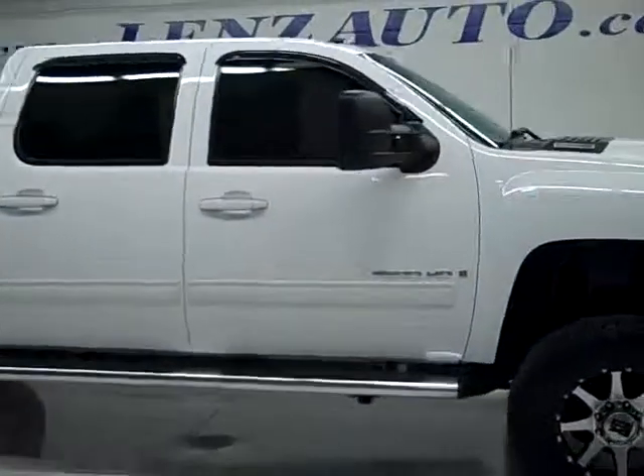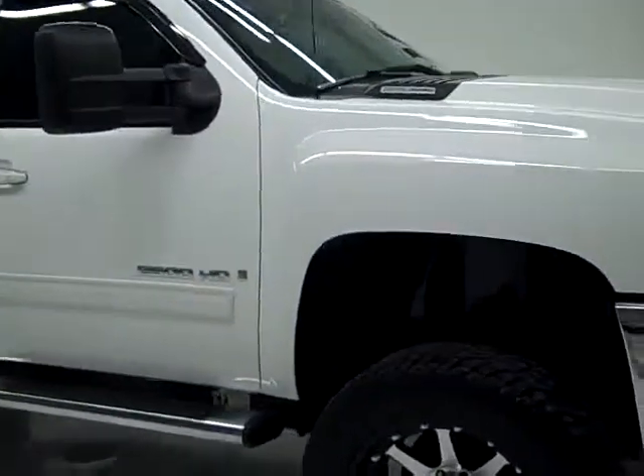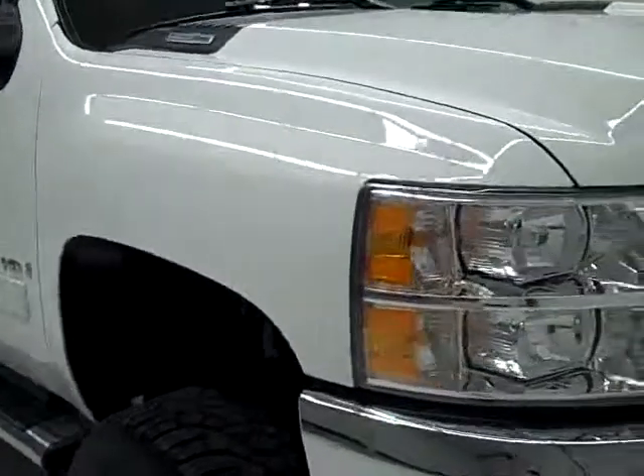This is stock number 19896, a 2009 Chevrolet 2500 Crew Cab Short Box. This truck is a 6.6 liter Duramax diesel, and from this video you'll be able to tell that this truck is extremely clean.